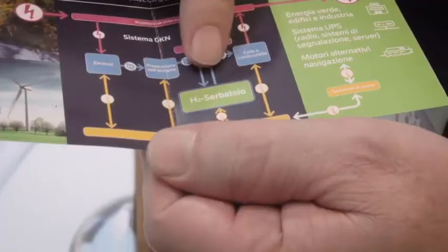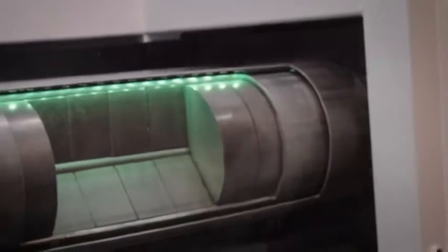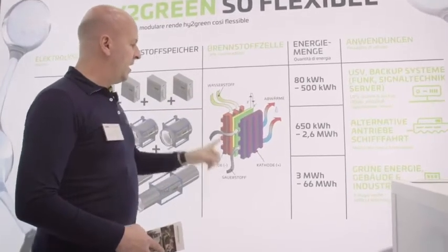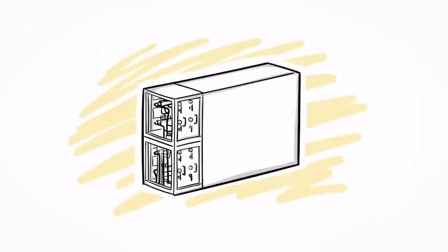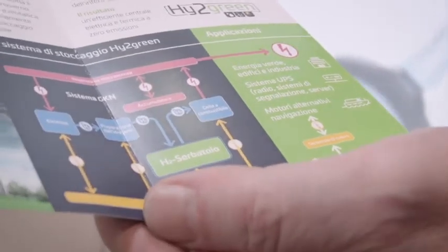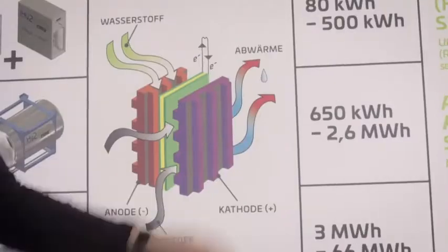Once you decide you need that energy, you reconvert it. The process takes the hydrogen from storage, mixes it with oxygen, and the products are electricity plus heat. And the final byproduct — not polluting in any way — is pure water.